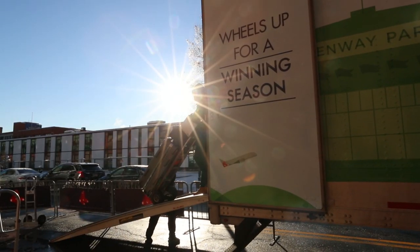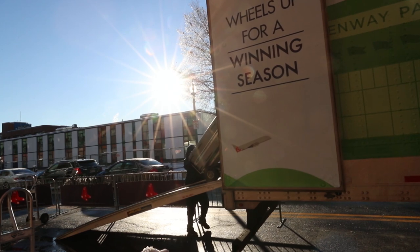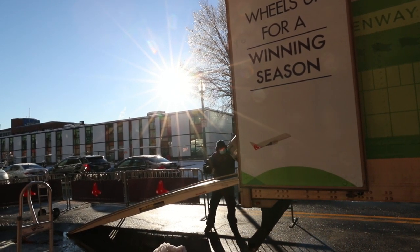You may be wondering what truck day is. Well, truck day is the day where we are going to load all of our camera gear, all of our camera equipment into this big old truck that's going to head down to Fort Myers, Florida for the start of spring training. So I'm heading into Fenway Park right now.